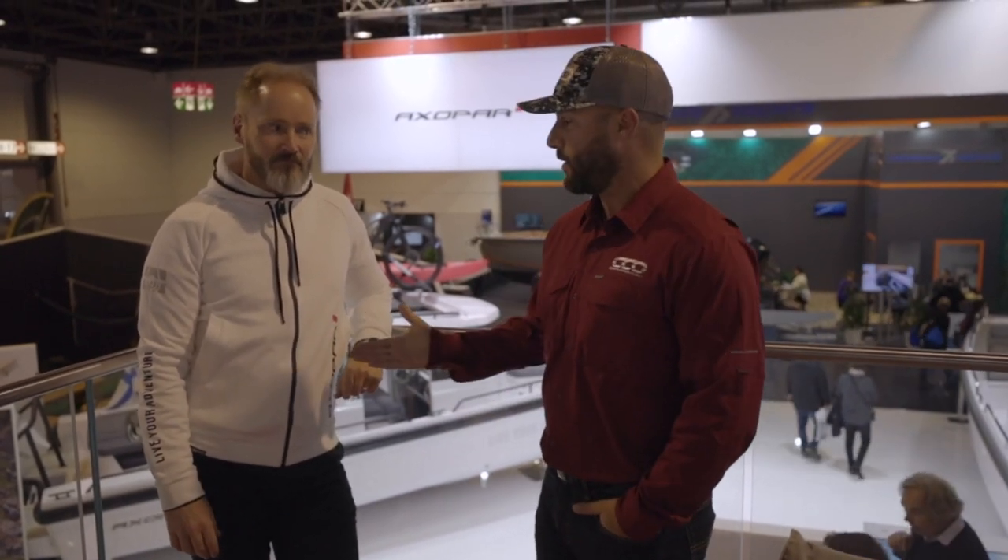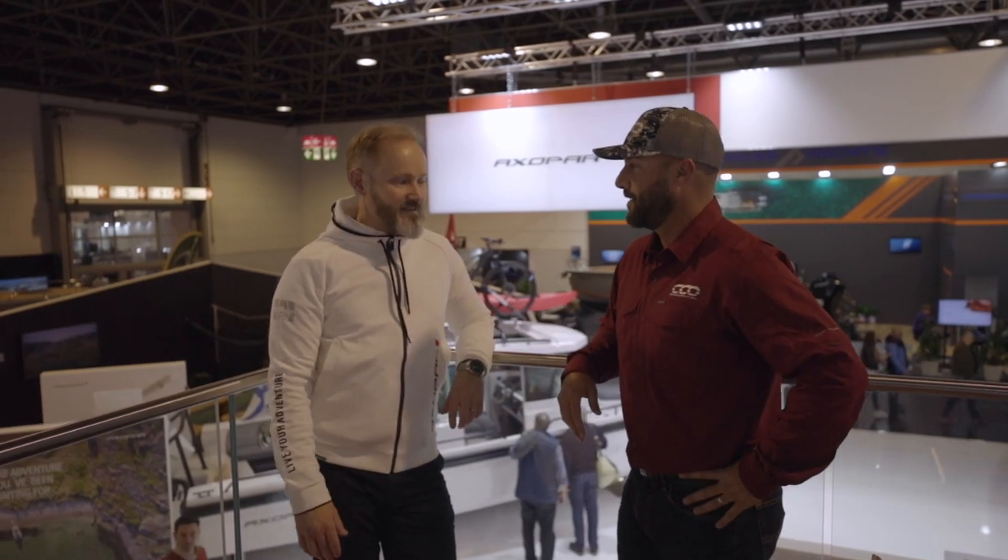I'm here at Boot Düsseldorf with Jan, co-founder of Axopar. We have had the honor of experiencing five new models at their world premiere here, and I wanted Jan to quickly take us through what happened and what we experienced. Jan, give us a quick overview of what happened today.